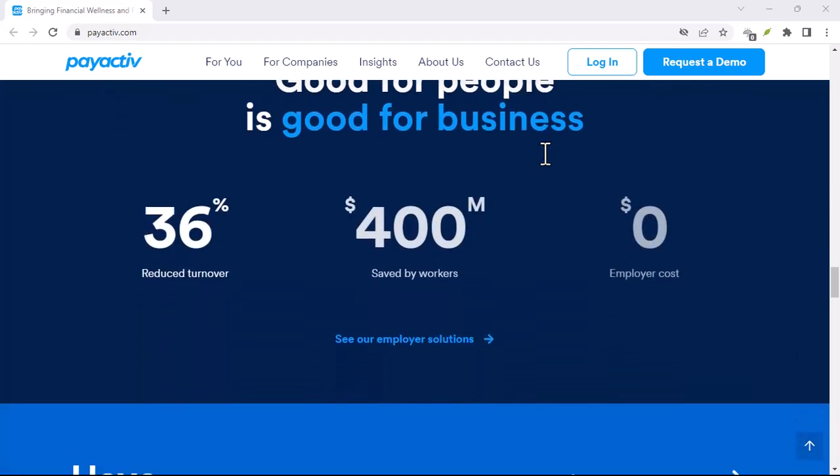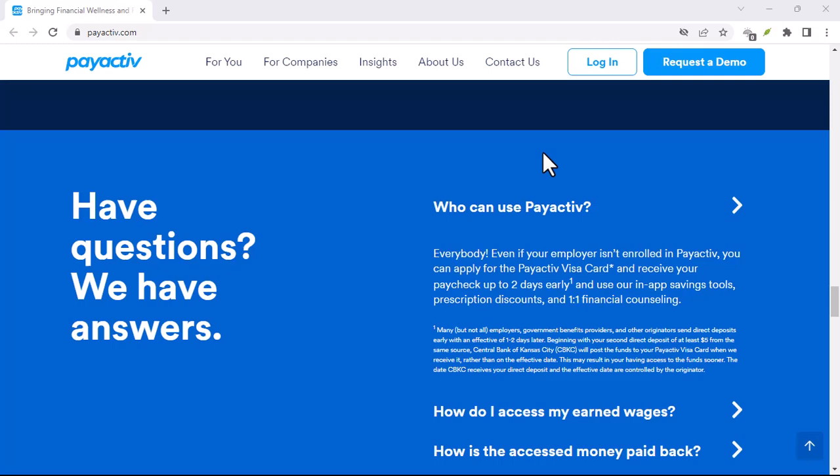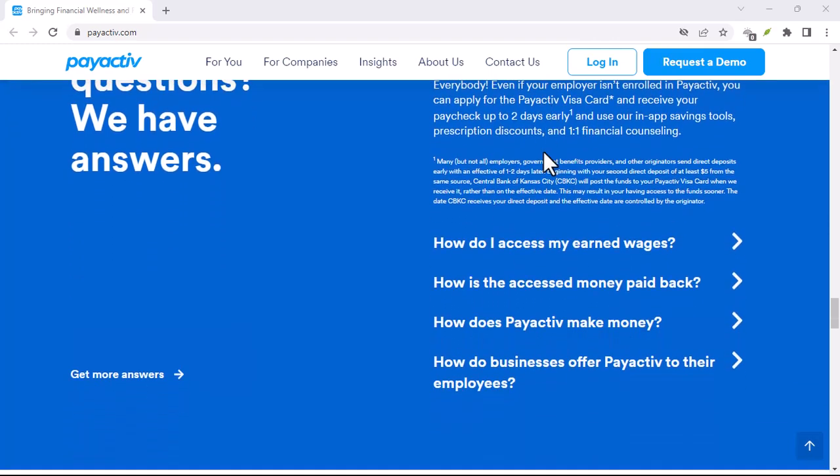Your financial well-being is important, so choose wisely. With that said, thanks for watching and until next time.